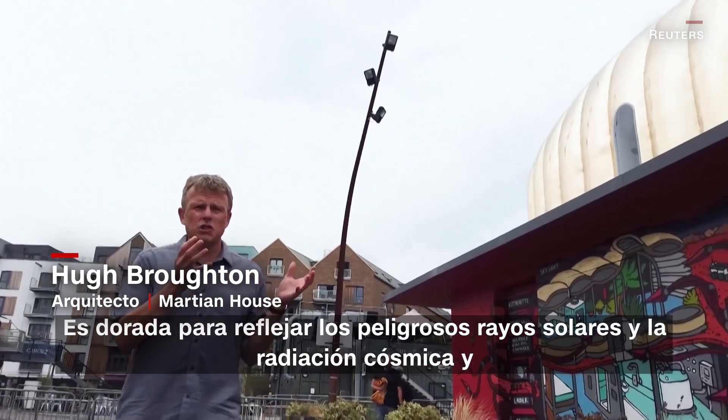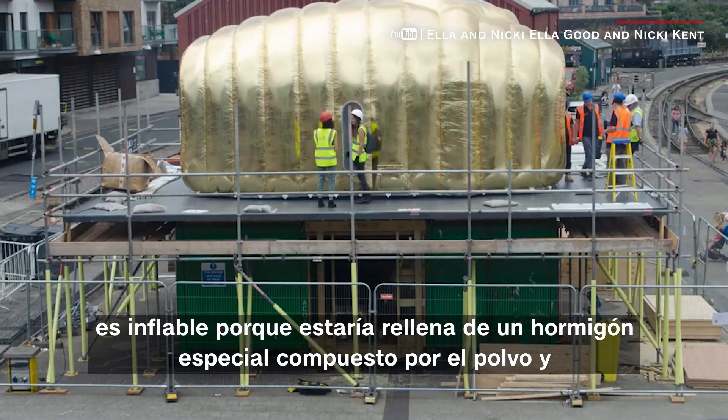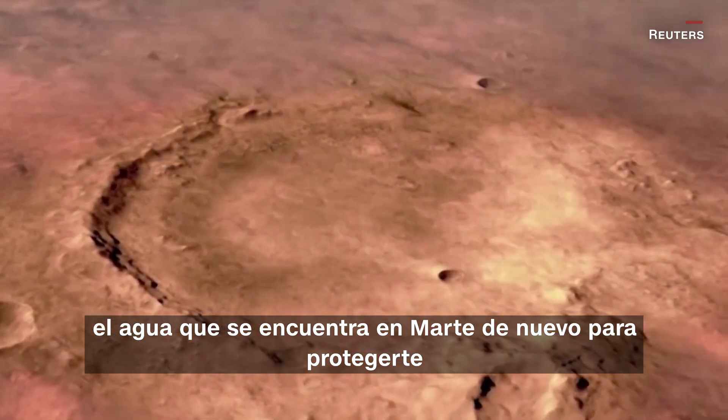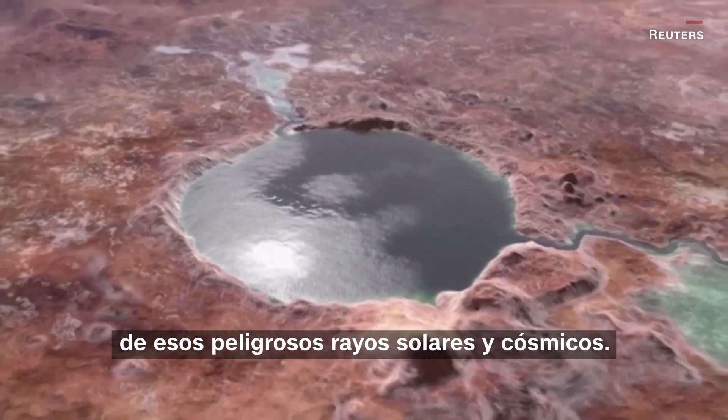It's gold to reflect dangerous solar rays and cosmic radiation, and it's inflatable because it would be filled with a special concrete made of the dust and water that you find on Mars, again to protect you from those dangerous solar and cosmic rays.